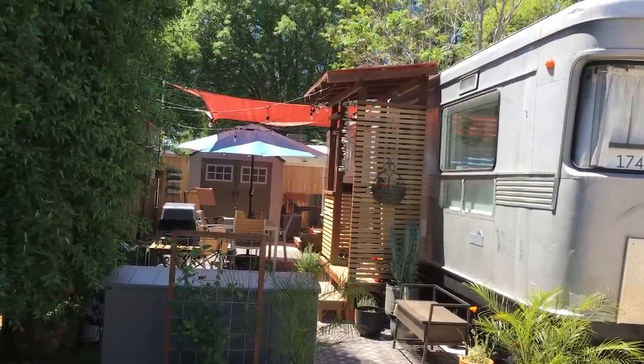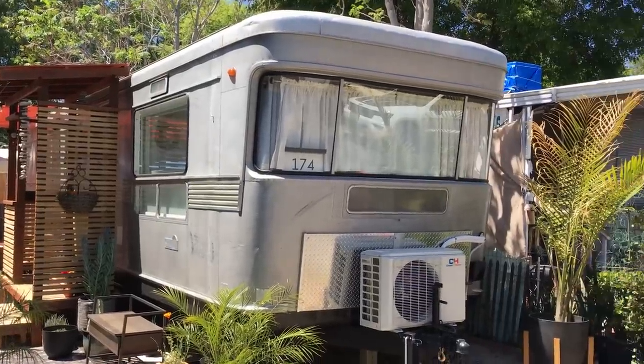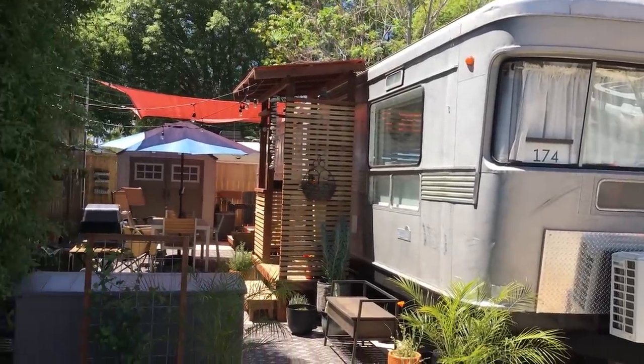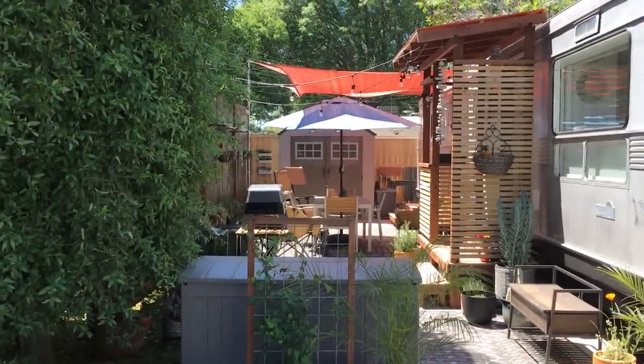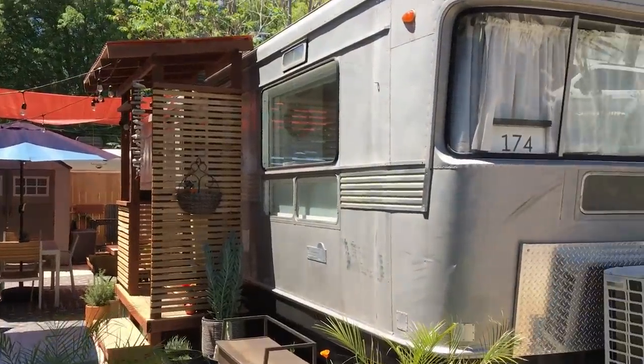Here's a short video of Rob and Tony's 1955 Spartan trailer home that's found a place in Van Nuys, California in the Hollywood RV Park community. So let's take a look.